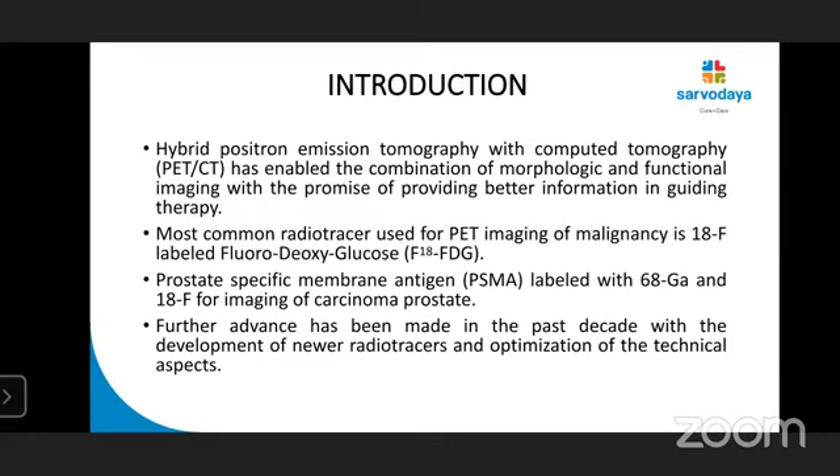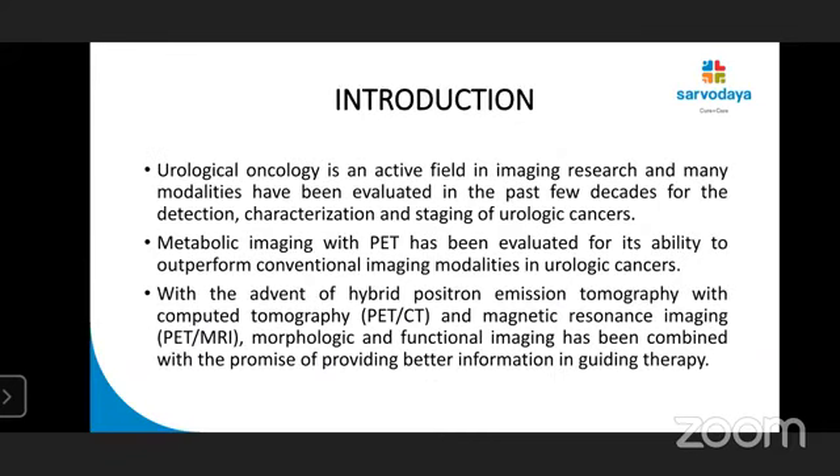Hybrid PET-CT has enabled a combination of morphologic and functional imaging. The most common radiotracer used for PET imaging is FDG, PSMA-labeled gallium-68, and F18 for the imaging of carcinoma prostate. Further advances have been made in the past decade with the development of newer radiotracers and optimization of technical aspects. Metabolic imaging with PET has been evaluated for its ability to outperform conventional imaging modalities in urological cancer. With the advent of hybrid PET-CT and PET-MRI, morphologic and functional imaging has been combined with the promise of providing better information in guiding therapy.